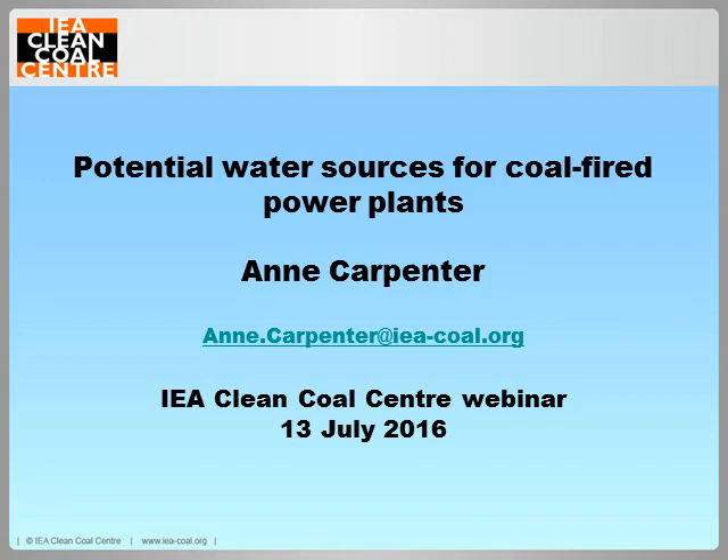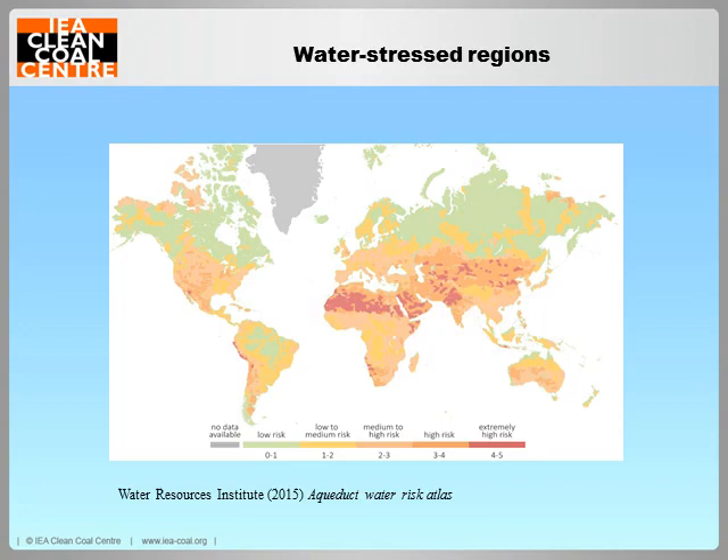Good morning everyone and welcome to this talk on potential water sources for coal-fired power plants. This webinar is based on the report that I have just finished. The report continues the series relating to water and the power generation industry. The previous one looked at where water stress is occurring in the world today, and examined water availability and policies for the coal power sector in China, India, South Africa and the USA.